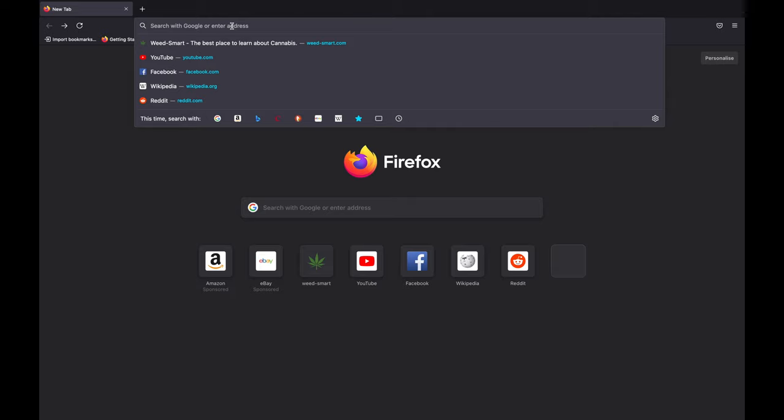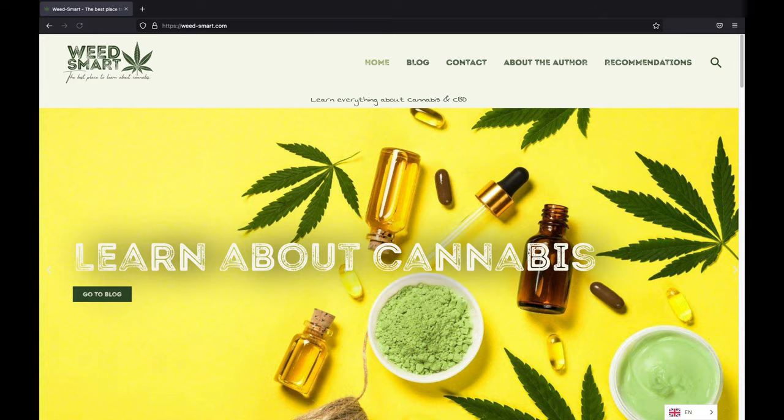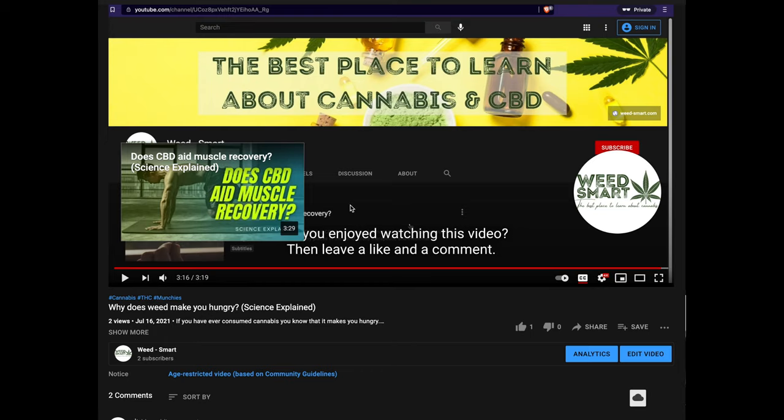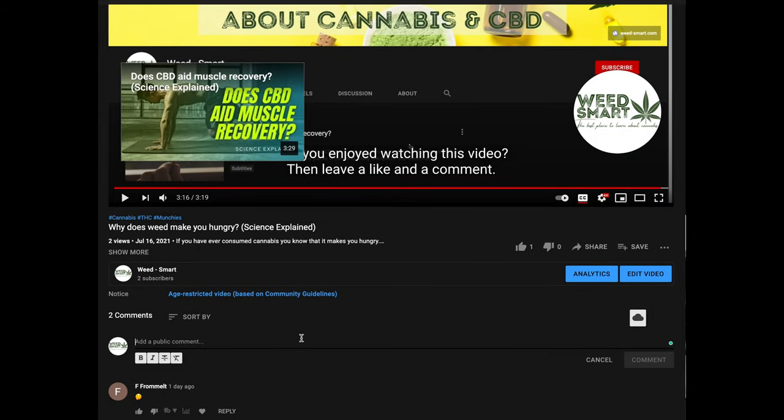Did you know that the sativa-indica distinction for the perceived effect on the consumer was flawed? Let me know in the comments. If you want to dive deeper into this topic, you can head over to weed-smart.com and read the full article. If you enjoy factual and informative cannabis content, consider subscribing to this channel. Also, if you want the YouTube algorithm to understand that you enjoyed watching this video, leave a like and a comment. See you in the next video!